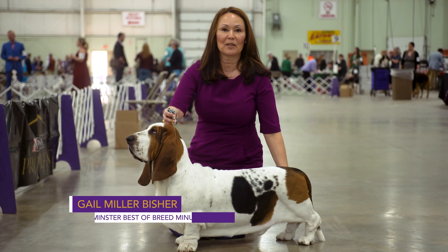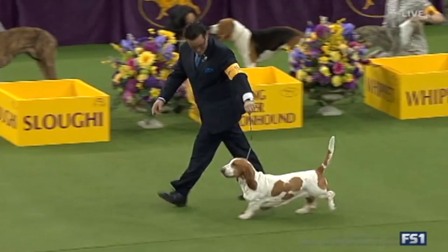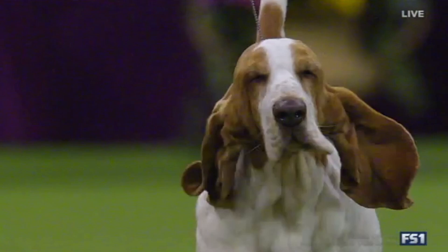Hi, I'm Gail Miller Beicher and this is the Westminster Best of Breed Minute. Today we're looking at the Basset Hound, one of the favorite hound breeds in the United States. First shown at Westminster in 1884, this is a low-built scenting hound. They're known for their incredible sense of smell.